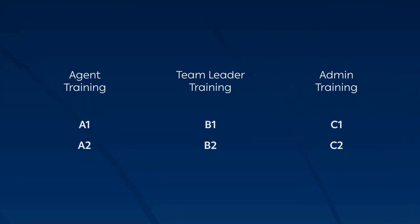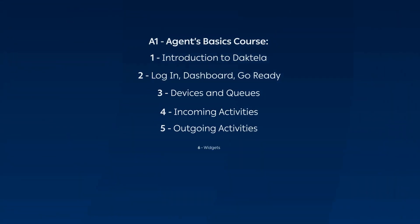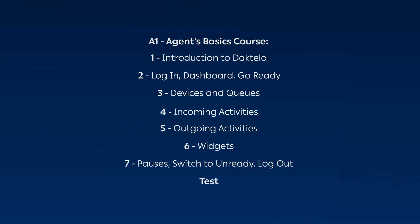We're excited to show you how to utilize our product to the best of its capabilities. In the A1 level of the course, we will cover all the necessities required to perform an agent's tasks in Dactela. It's divided into seven lessons and ends with a test. The lessons are video-based, but will also provide you with additional learning materials.